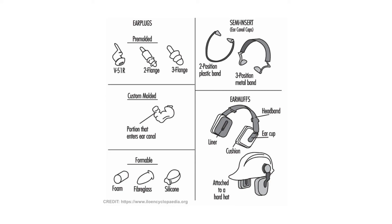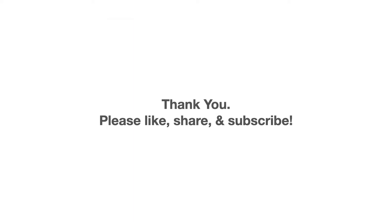All of these need to be worn properly to protect your hearing. Thank you for your time. Please like, share, and subscribe. If you have any video ideas you'd like me to cover in the future, please leave a comment and I'll do my best to get to those for you.